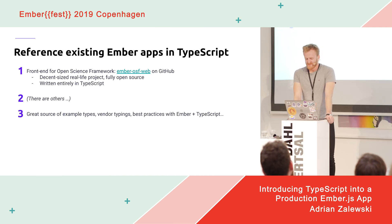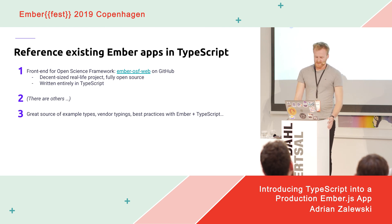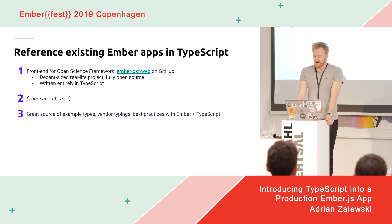This is one of many examples showing that TypeScript in Ember is still a work in progress, being improved every day. It's good practice to keep referencing existing Ember apps written in TypeScript. The most popular example seems to be the front-end for the Open Science Framework project — a decent-sized real-life project that's fully open source, completely in TypeScript, and a good source of example types, vendor package typings, add-on typings, or inspiration for how to do something in Ember with TypeScript.